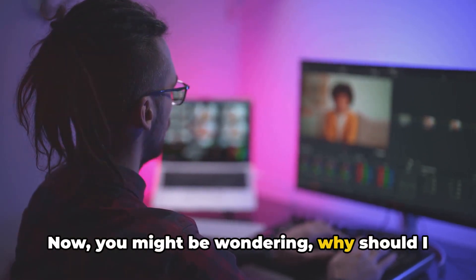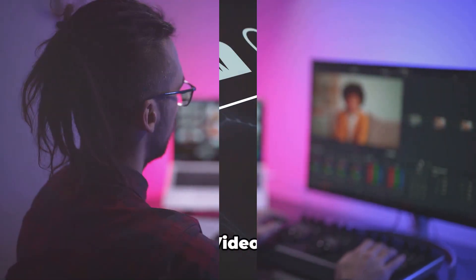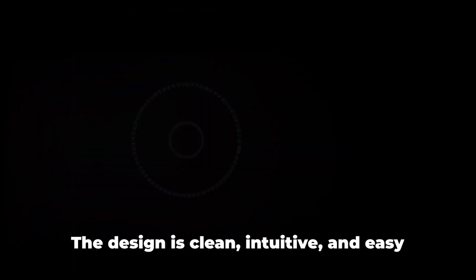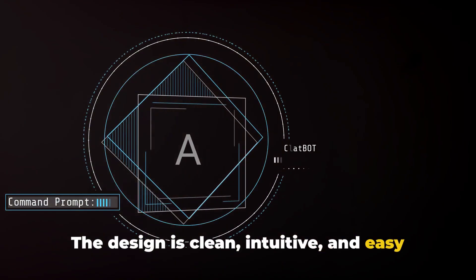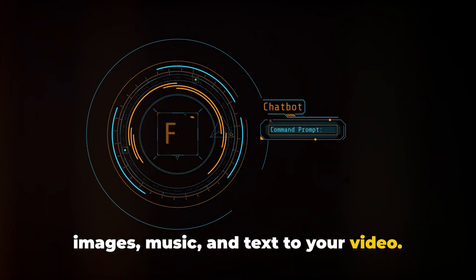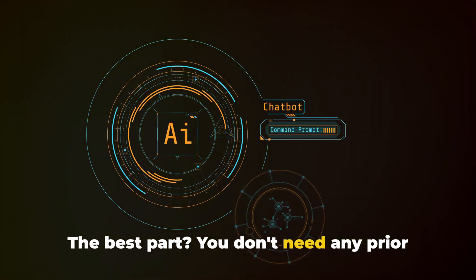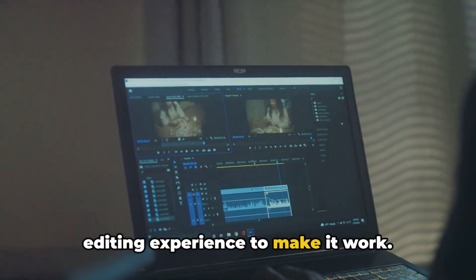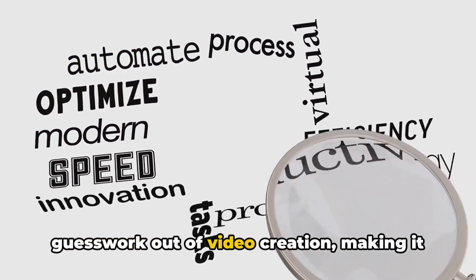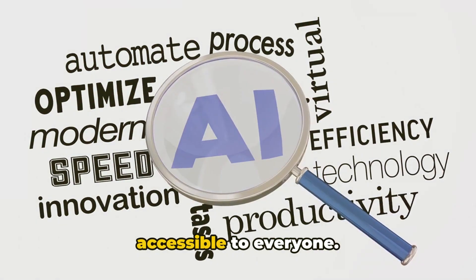Now you might be wondering, why should I invest in InVideo AI? First off, InVideo AI boasts a user-friendly interface. The design is clean, intuitive, and easy to navigate. With just a few clicks, you can add images, music, and text to your video. The best part? You don't need any prior editing experience to make it work. The simplicity of the interface takes the guesswork out of video creation, making it accessible to everyone.